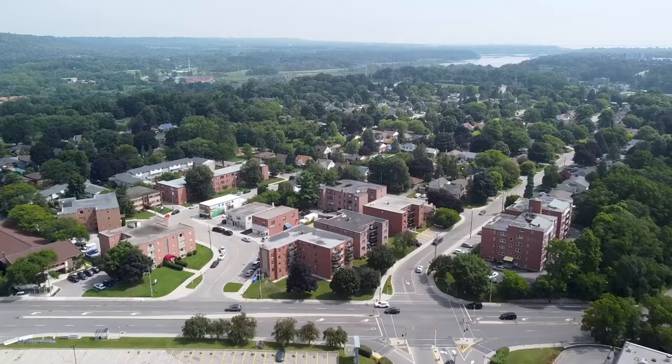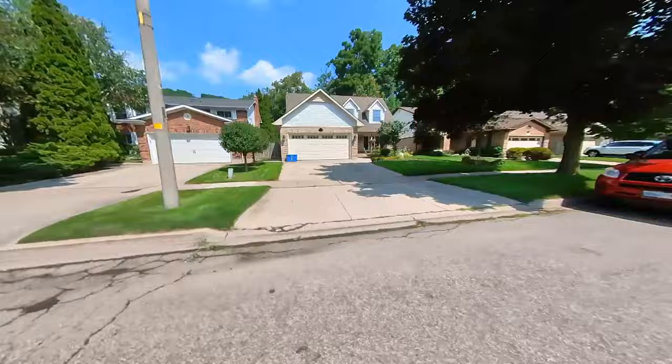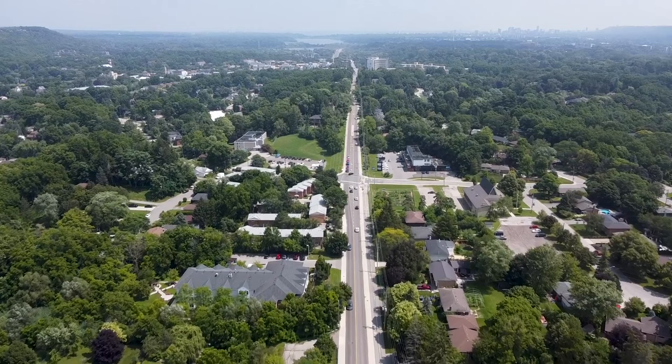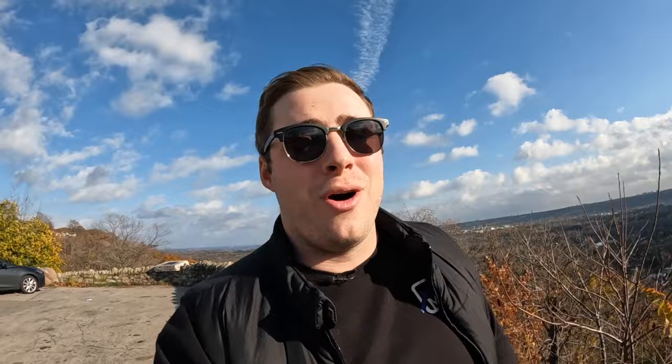Since you stuck around to the end, here are the three primary reasons my clients choose not to move to Dundas. First, limited real estate options — Dundas's total inventory is about one-third the size of a community like Ancaster, making it harder to find a home. Second, real estate prices — while not the most expensive in Hamilton, they do get up there. Third, the added time to reach the highway — for some clients, the extra commute time to the 403 or to Toronto is just a bit too much.